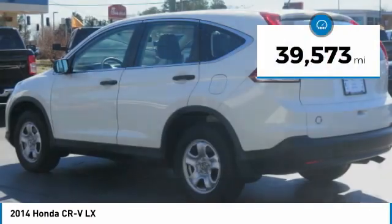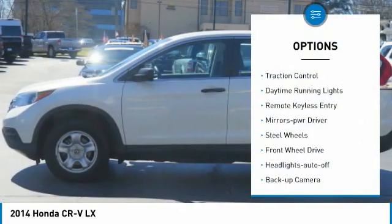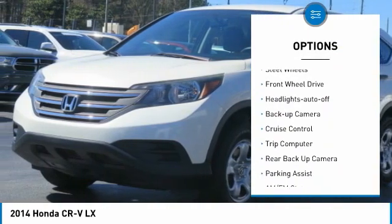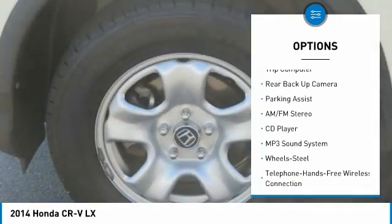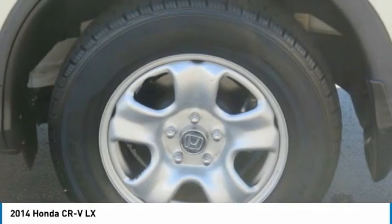This vehicle has less than 40,000 miles. Here are some of this vehicle's great options: traction control, daytime running lights, remote keyless entry, mirror memory, steel wheels, FWD, headlights auto off, backup camera, cruise control, and trip computer.